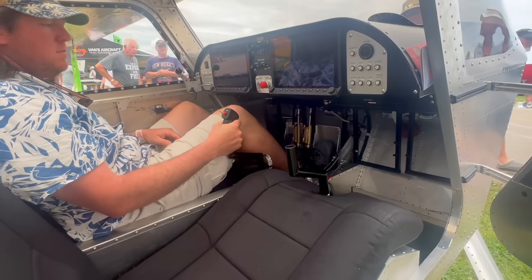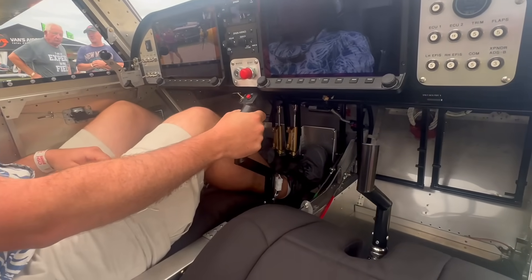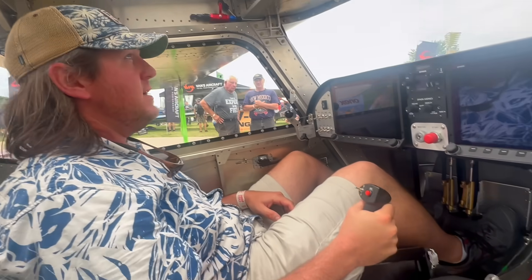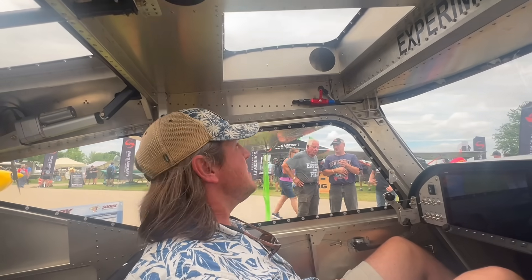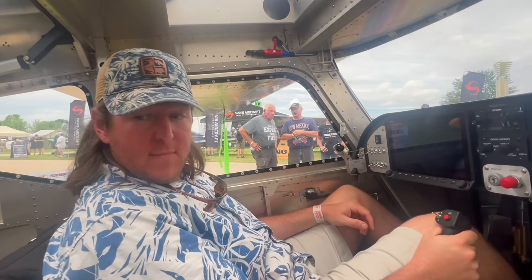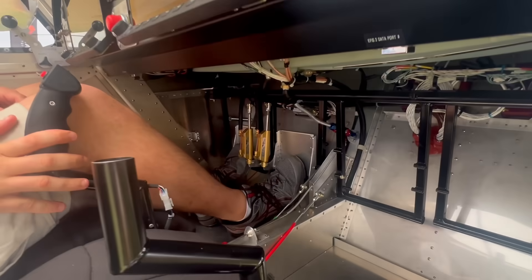It's just easier access — you don't have to climb up on a wing anymore to get in the airplane. The cabin is a bit bigger; we're 42 inches wide at the shoulders. We have more legroom and lots of adjustment options for the seats. The sticks are also modular — you can put them dual stick between each pilot's legs.